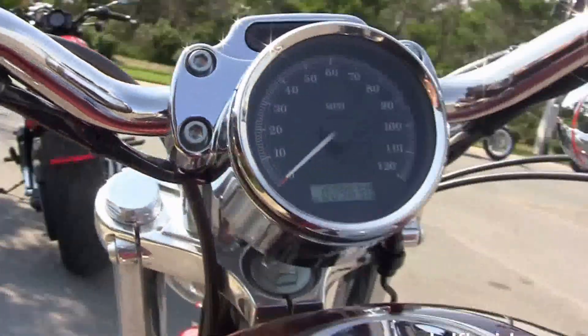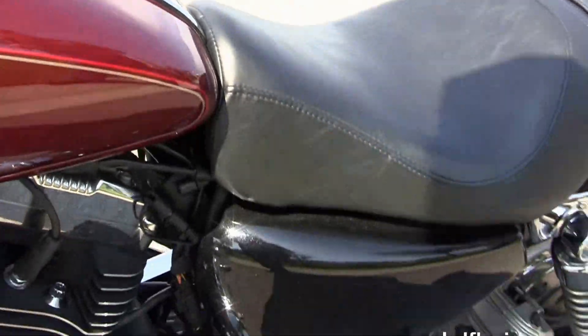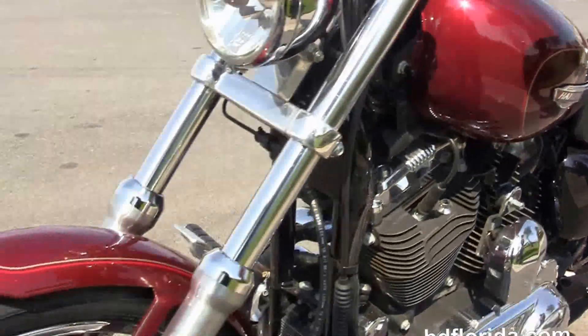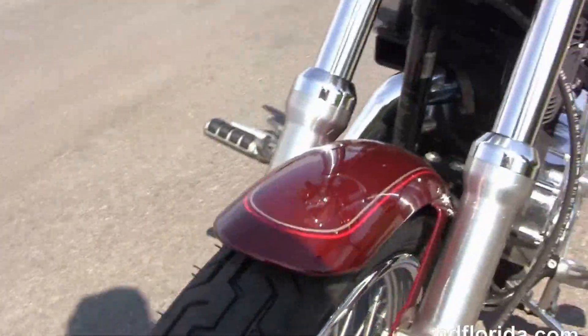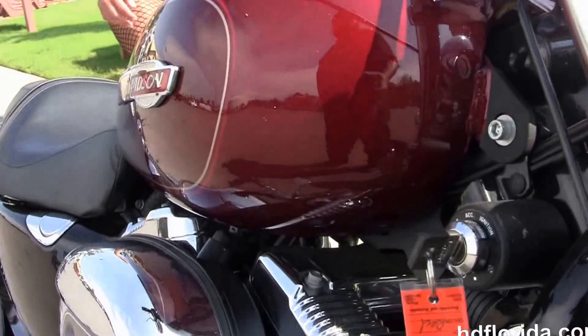It features the classic Sportster configuration with a 4.5-gallon fuel tank, 4-inch chrome riser with pull-back bars. This bike is in Red Hot Sunglow, only has 9,630 miles on it, and options and accessories retail over $1,300. It has a chrome bolt-style headlamp out front.